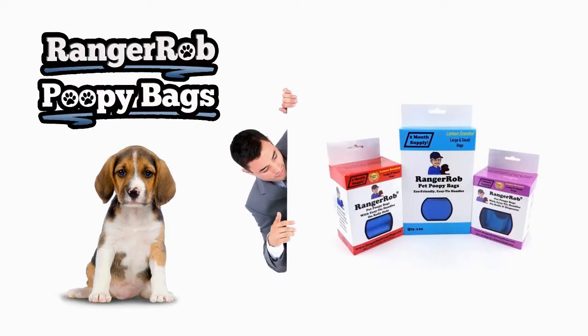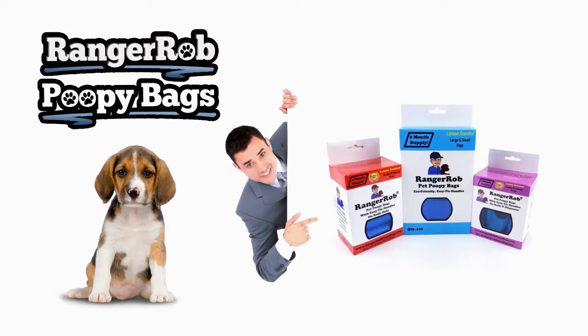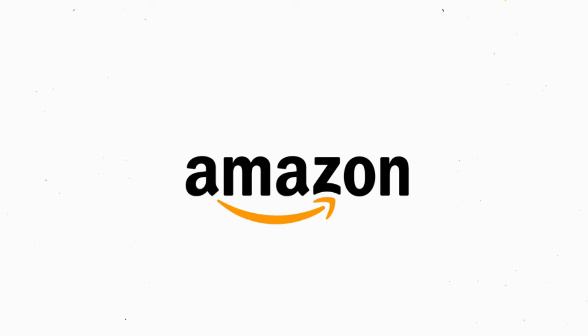Our videos are made possible by Ranger Rob Poopy Bags, available on Amazon right now.